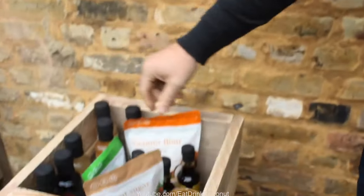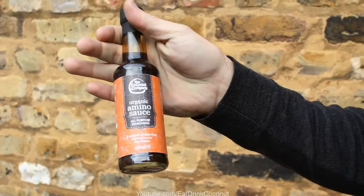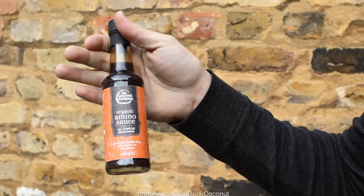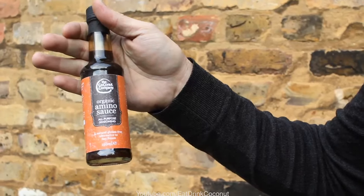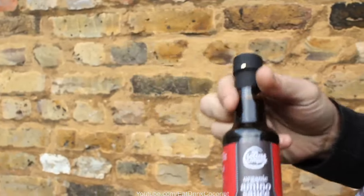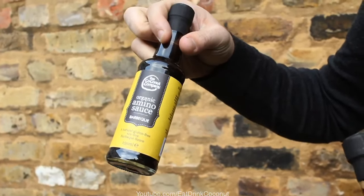Then the aminos. We have the classic amino — just relabelled recently. The classic amino is a great alternative for people who want to get away from soy sauce. It's packed with really good aminos and gluten-free. We also have two new variations just coming out: the teriyaki, and just in time for spring, the barbecue — which is going to be a winner for firing up the BBQ this summer.